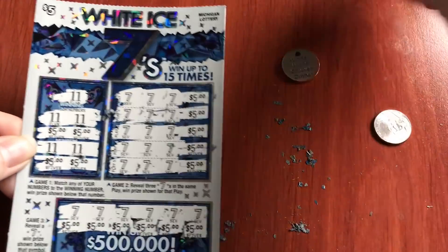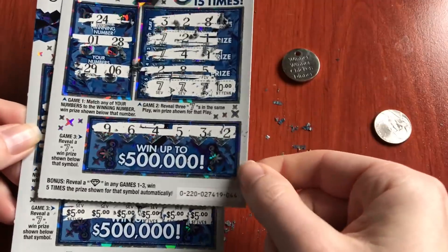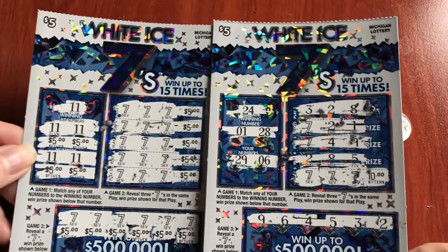Look at me sparkle — I'm a $75 winner. And the friend ticket won $10, so that's $85 bucks. Rock and roll — this is the way to go.